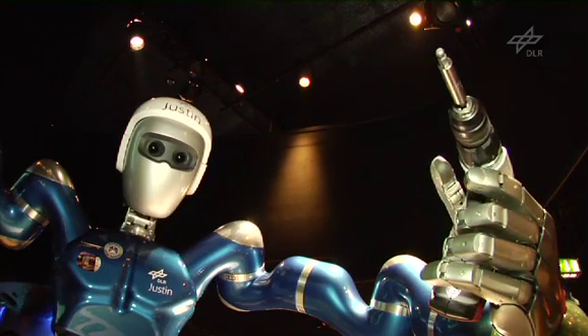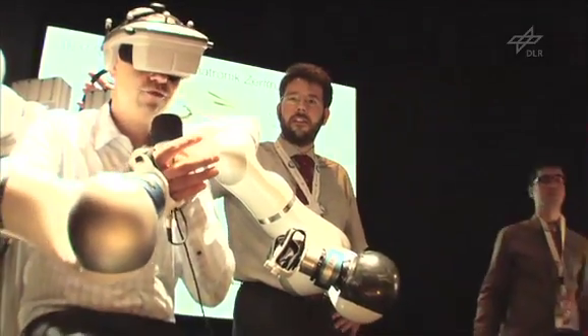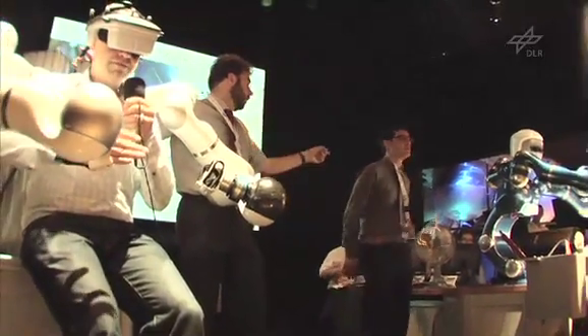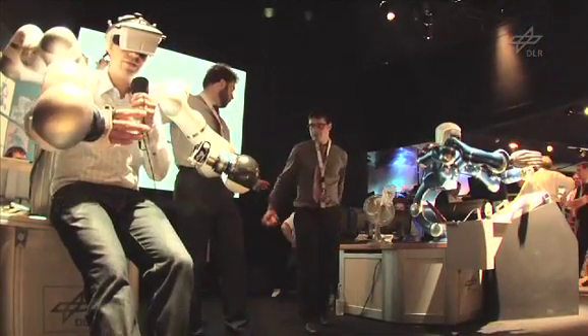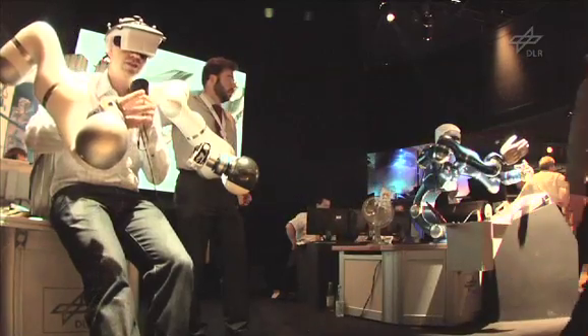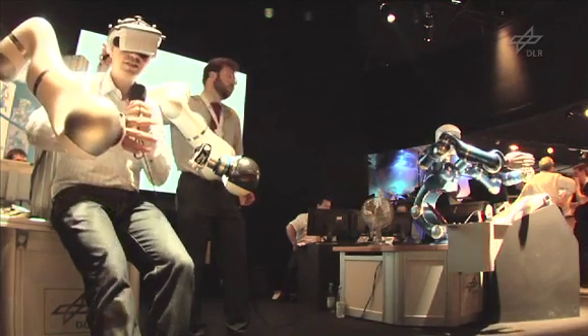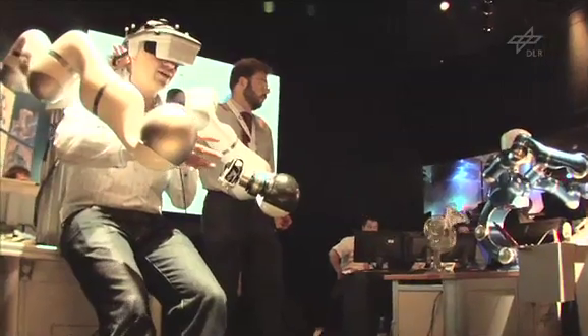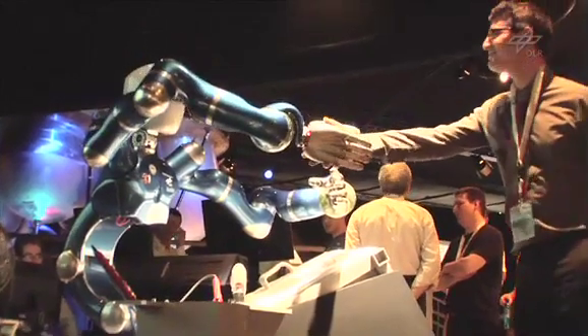I happen to be a hobby satellite constructor, so would you mind me trying out the system? Yeah, let's give it a chance. This is really cool — I'm plugged into Justin and I have a crisp and sharp 3D picture. I can move his arm, and I'm trying to be gentle because I bet he costs more than I can earn in my entire life. It's really easy. I get enormously controlled feedback on my movements, whether moving the arm or the head. I try to shake hands with this DLR scientist and it works perfectly.